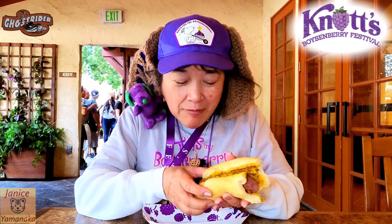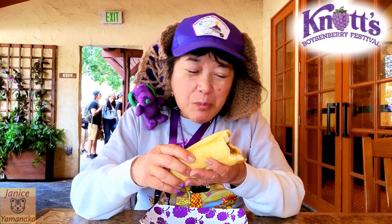So this is on the tasting card, or it's $12 if you don't have a tasting card. This is one of the ones that's well worth it — it's a large portion. This will actually feed you for a full meal. It tastes good, and you can taste the boysenberry in the sausage.